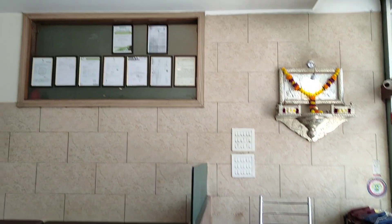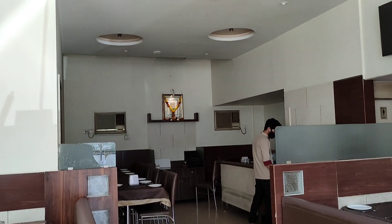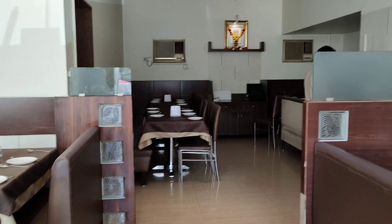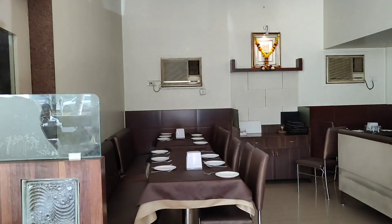The restaurant I am going to visit today is Seawoods Family Dining and Bar. They have a very beautiful ambience over here — very decent dining, and this space is only for family. So you can have a very good time with your family. This is one of the new restaurants in Seawoods. Let's have a look at all their dishes and ambience.